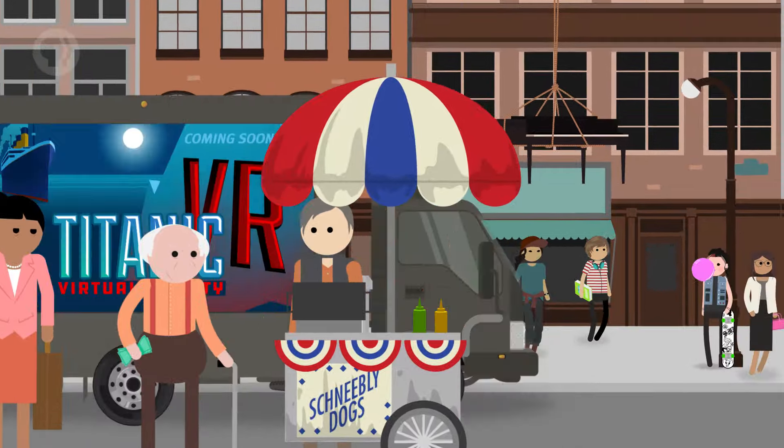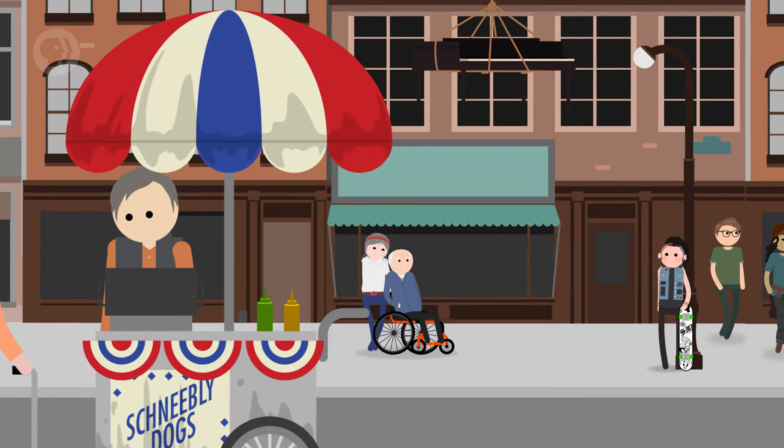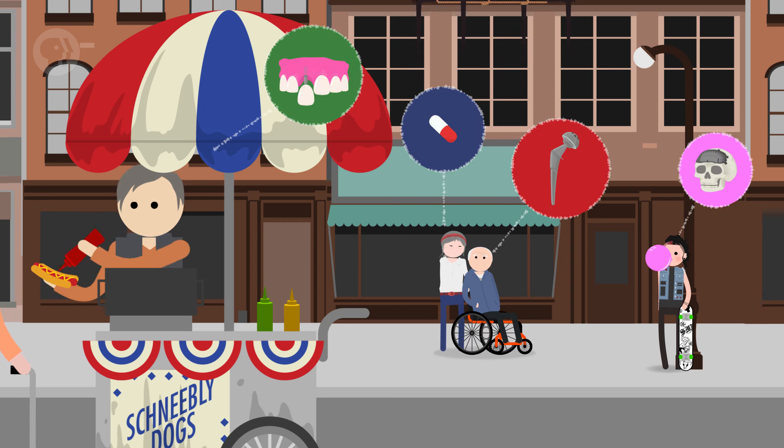The efforts of engineers are all around you. Take a stroll down the street and you'll spot one feat of engineering after another. But what you can't see are all the feats of engineering people are carrying around inside their bodies. Because engineering isn't just about what's around us — it's also about what's inside us.